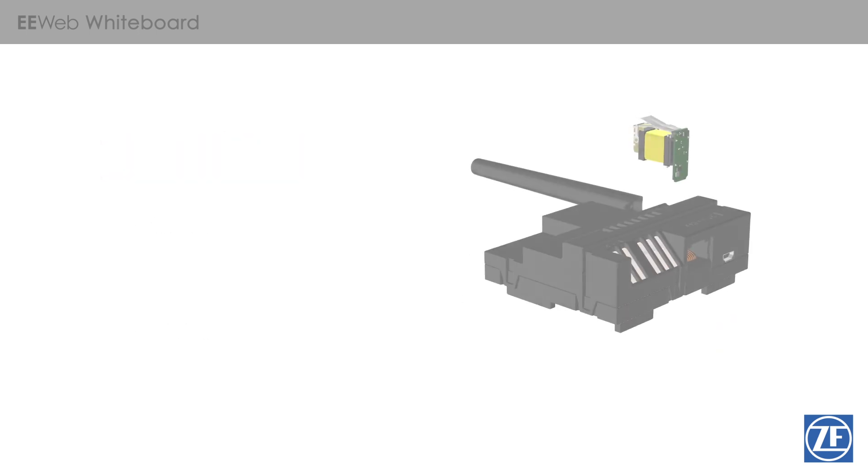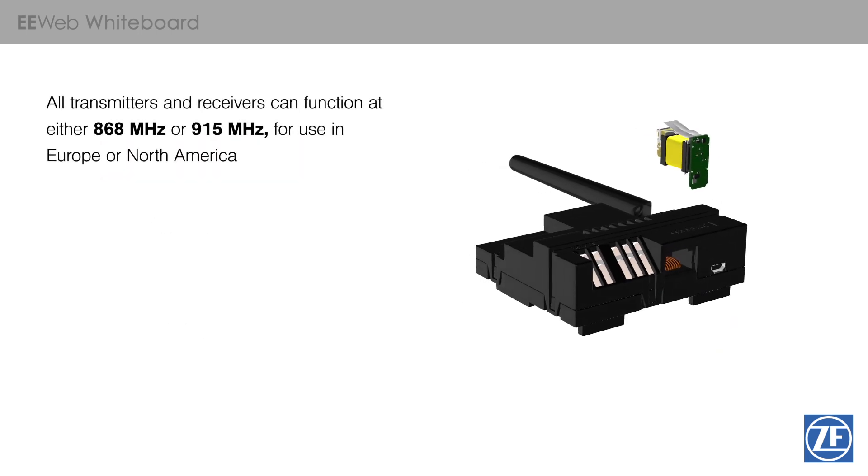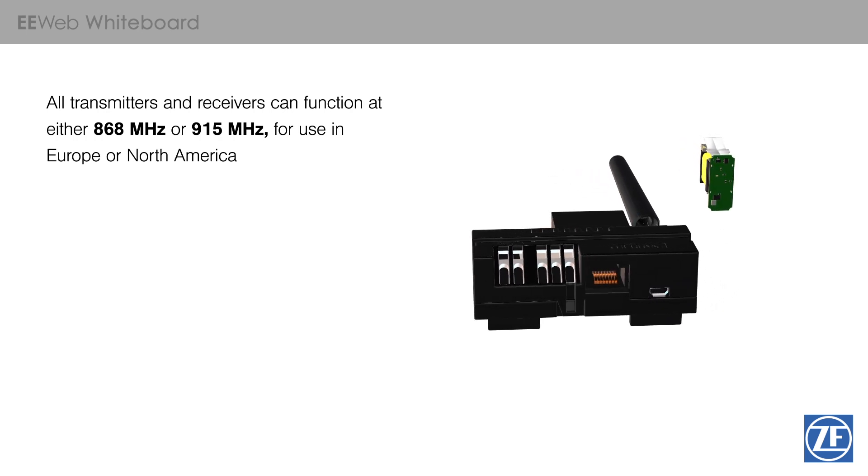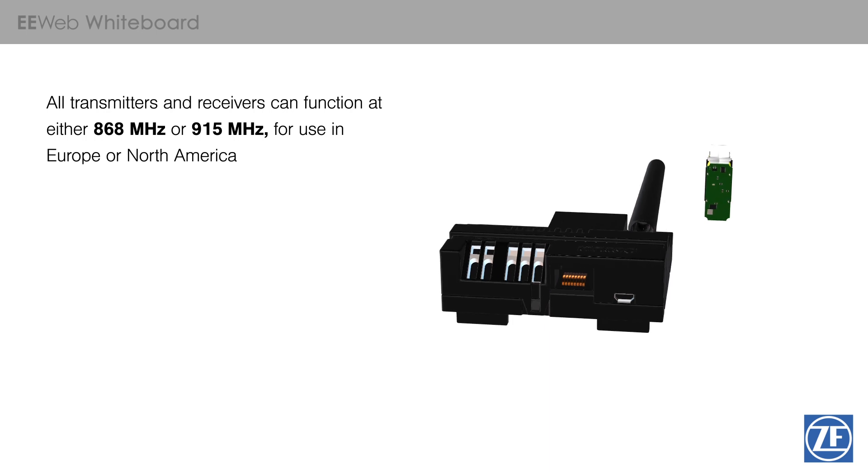Finally, all transmitters and receivers can function at either 868 MHz or 915 MHz, allowing them to be used in both Europe and North America.